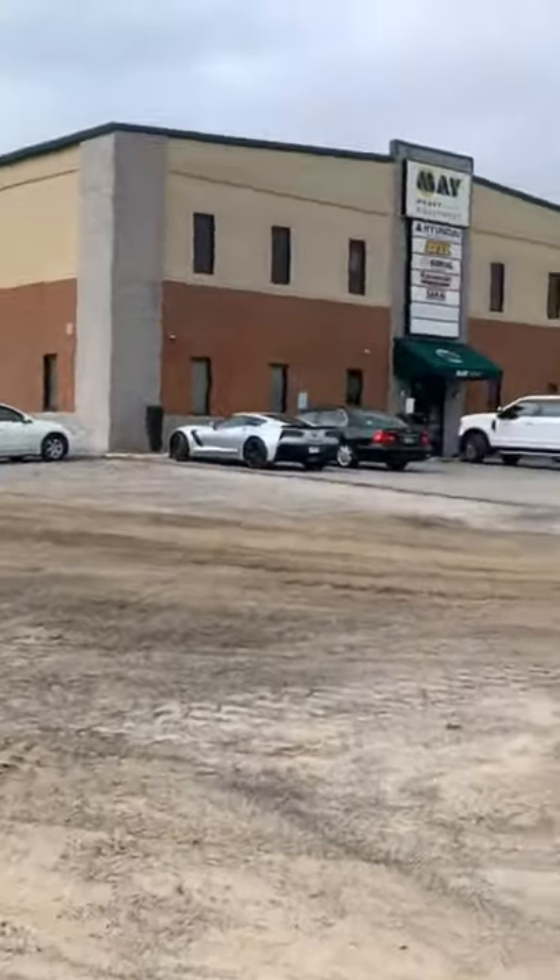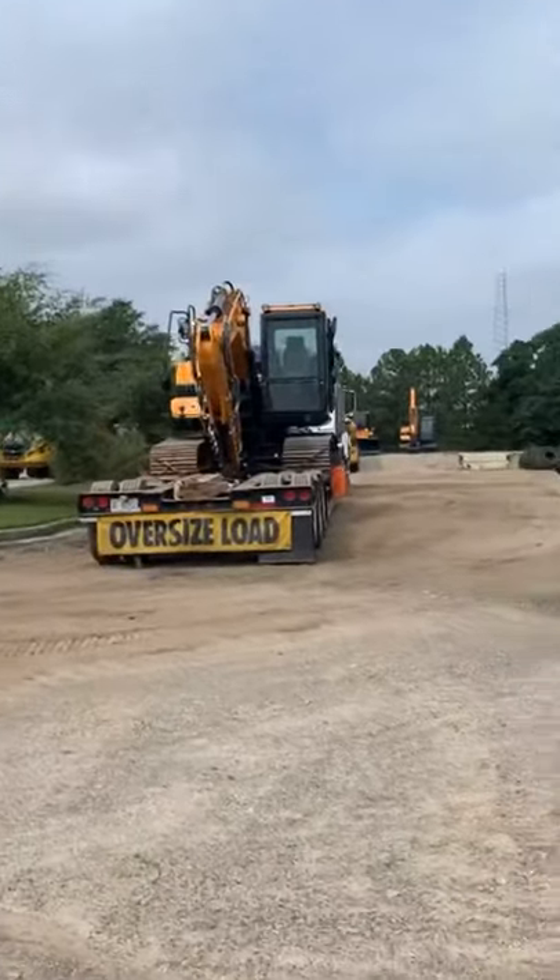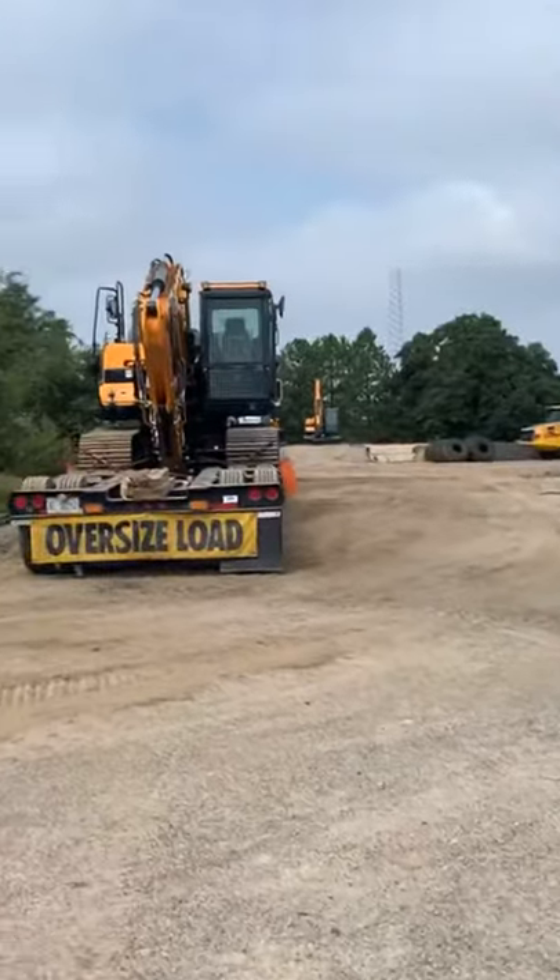All right guys, I gotta hop off here and do some paperwork. More fun things coming — we'll see you guys later.